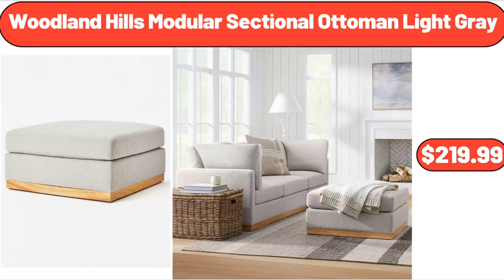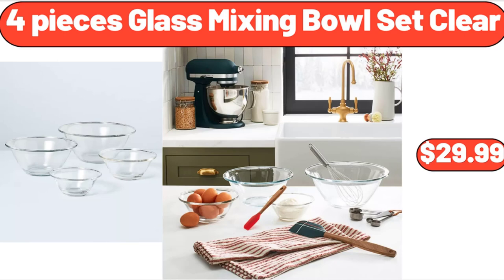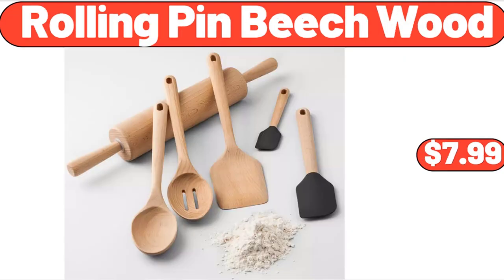Woodland Hills Modular Sectional Ottoman, Light Gray, $219.99. 4-Piece Glass Mixing Bowl Set, Clear, $29.99. Rolling Pin Beach Wood, $7.99.